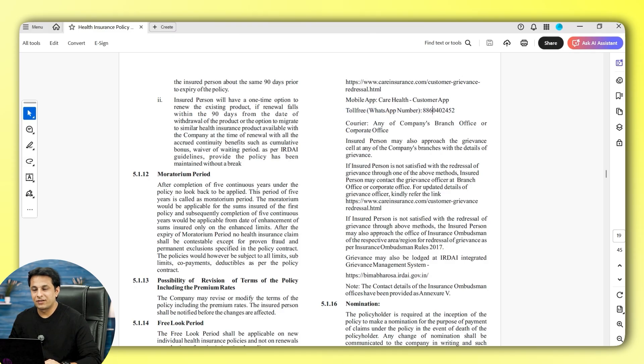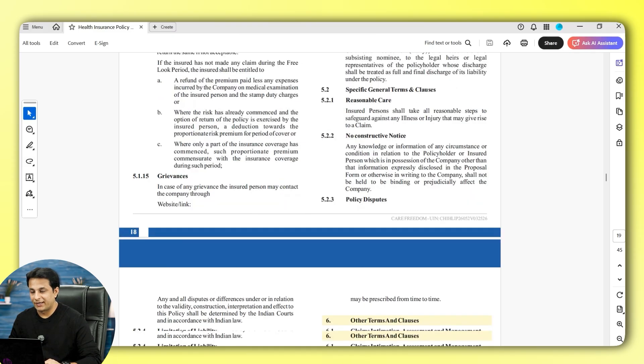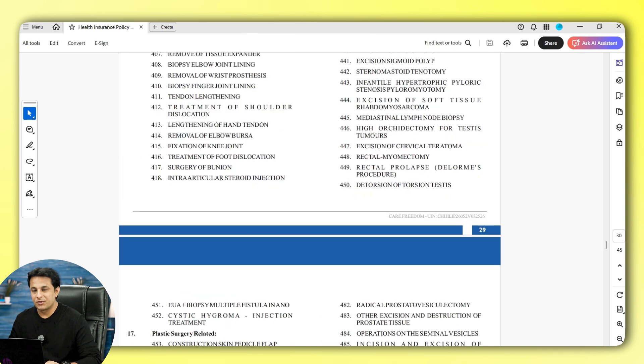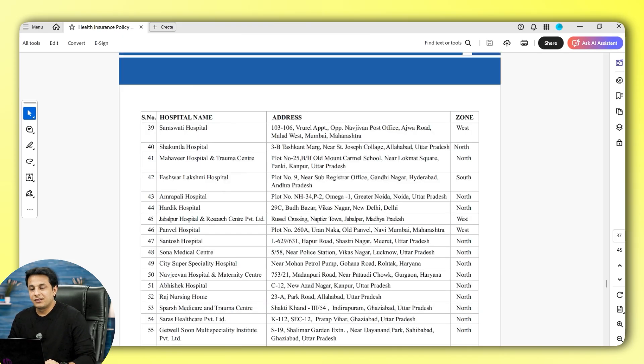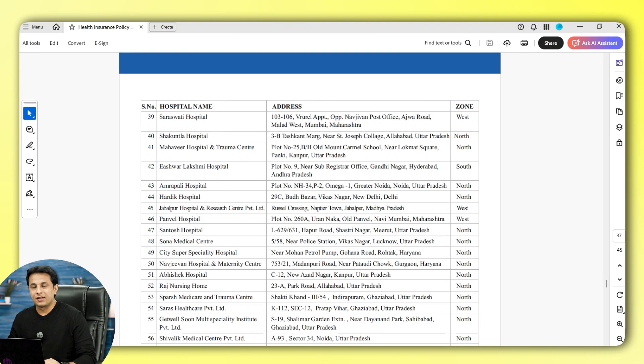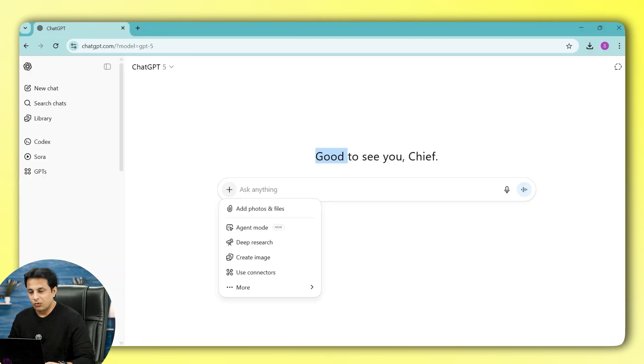For example, the toll-free number is given on page 19. I'll ask that question to ChatGPT. Also, the document contains hospital names in different locations — Mumbai, Pune, Bangalore, Chennai. I'll ask about those as well. First question: what is the toll-free number? Second: give me the list of hospital names near Shivaji Nagar in Pune. I'll close the document and upload it into ChatGPT.